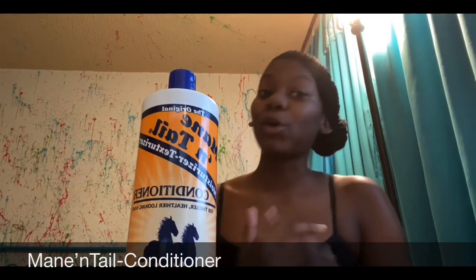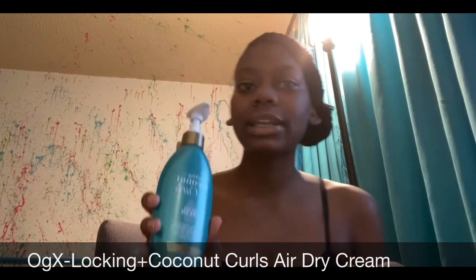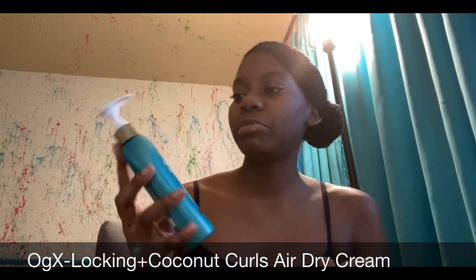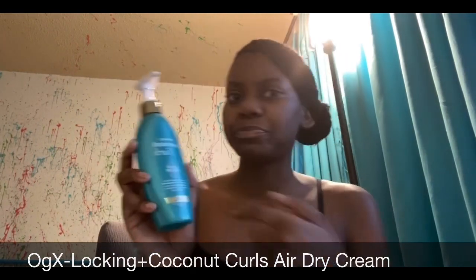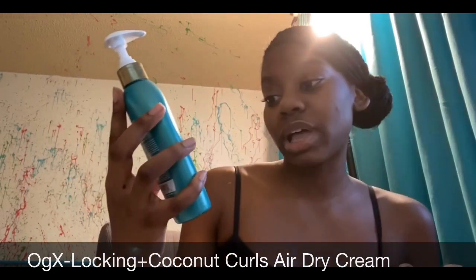The next product is Coconut Curls — I've never used this before but I've seen it in Target, smelled it, and just wanted it because I've seen people use it. They said it air dries, and it says no blow dryer needed. Sometimes things need to be blow-dried out but not this one.